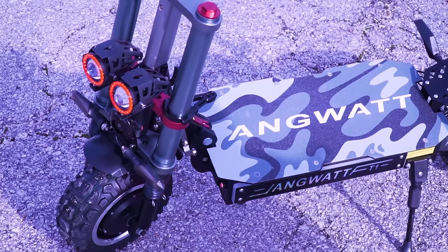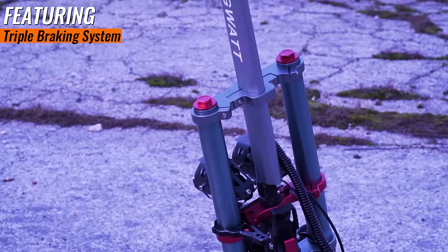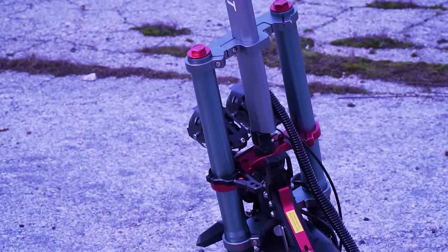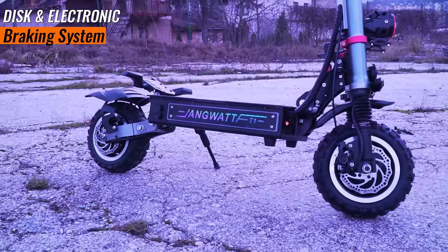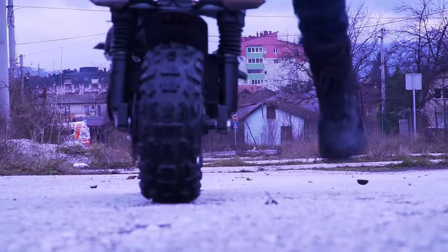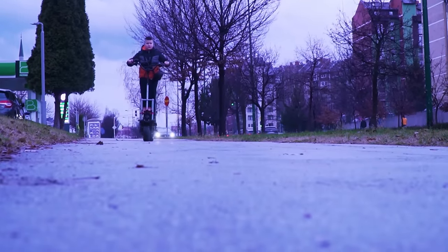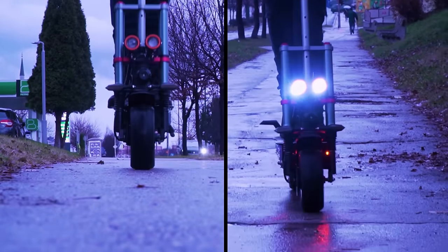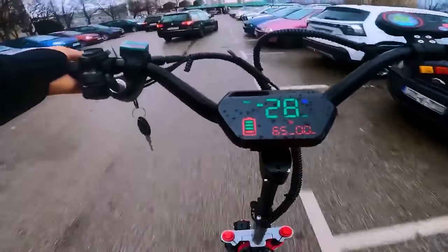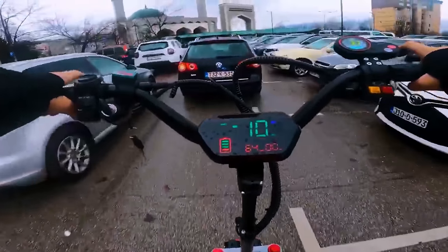Safety is paramount and the T1 takes it seriously. It features a triple braking system: a reliable dual brake block hydraulic system, disc brakes, and an electronic brake. This scooter ensures responsive and secure stops, providing peace of mind during your travels or adrenaline-filled downhill routes. I can tell you guys, it's a pure 10 regarding the braking system — super reliable and fast, and I never felt unsafe with it at all.